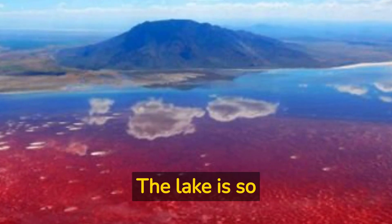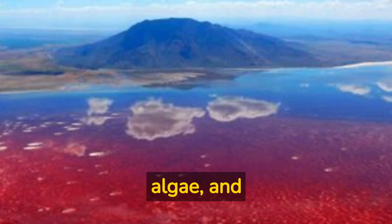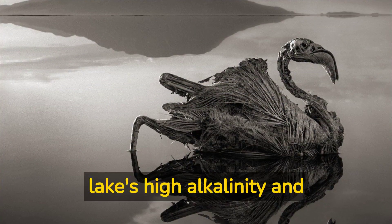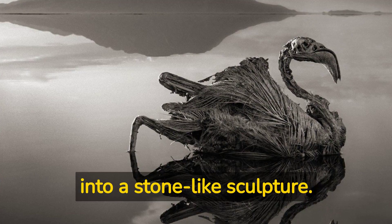The lake is so inhospitable that only a few species of bacteria, algae, and small crustaceans can survive in its waters. In fact, the lake's high alkalinity and temperature can turn any animal that enters its waters into a stone-like sculpture.